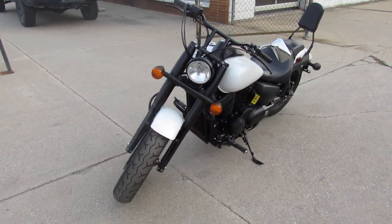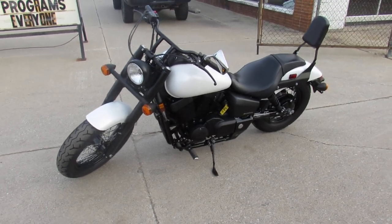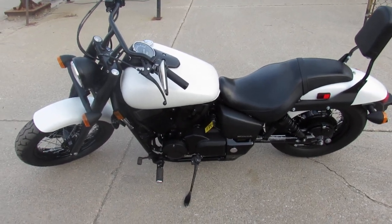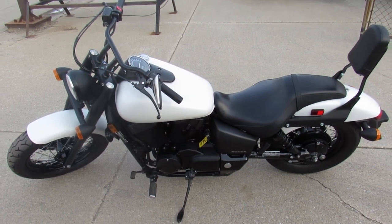It's just been serviced at a factory-authorized Honda dealership. It's been inspected, all the fluids have been changed. This thing's been certified and includes a one-year Honda factory warranty, which is good nationwide at any authorized Honda dealership.